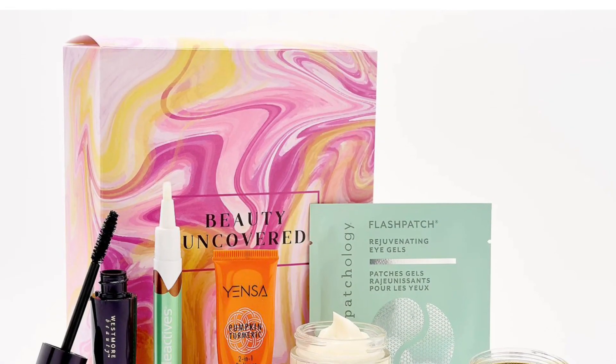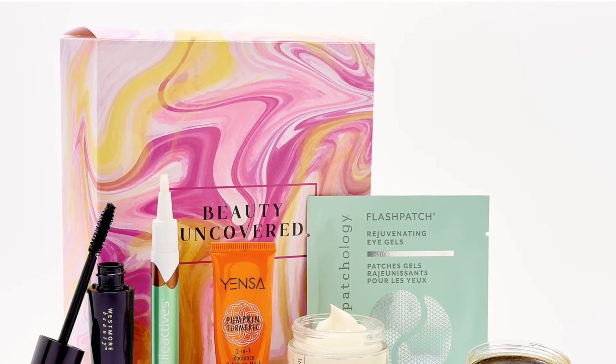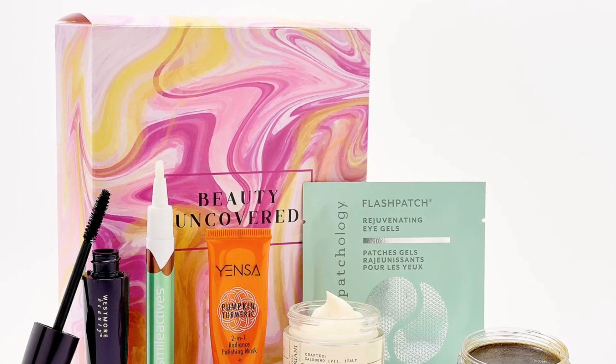A new QVC Tilly box is available now — the Beauty Uncovered Sample Box with 7 Fabulous Finds. Add to cart, then add to your beauty bag. Uncover something new for your skincare routine.